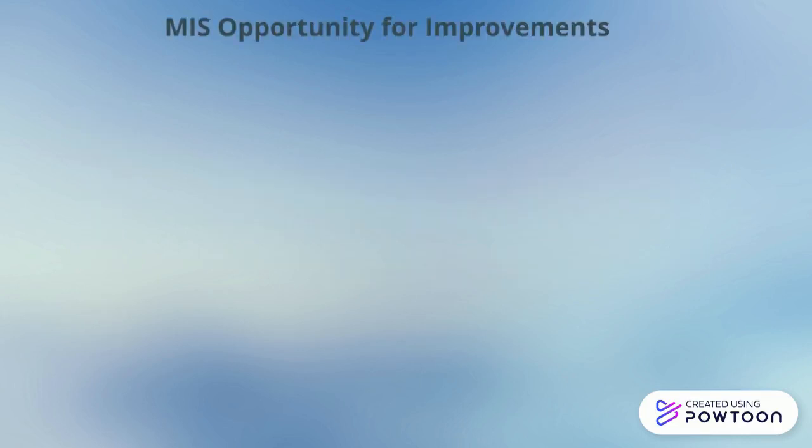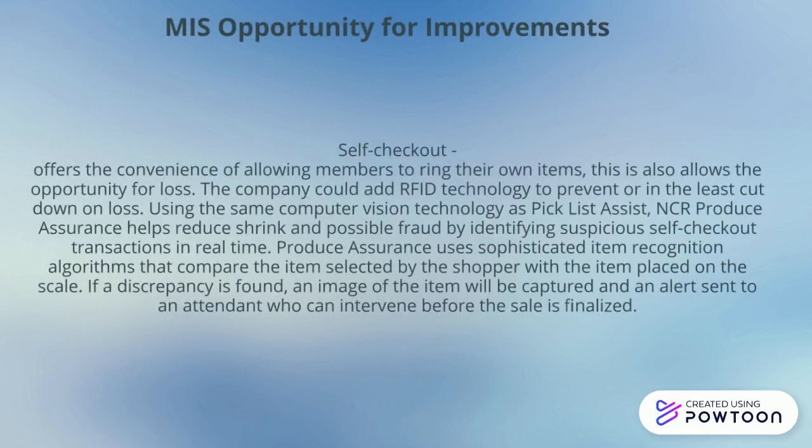Another area for improvement would be self-checkout, which is an area where there is high loss. The company could add RFID technology to prevent this from happening, where a chip could be added to the merchandise and scanned at the door to catch theft before the member leaves.